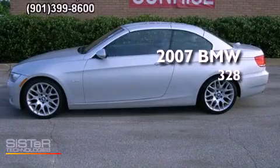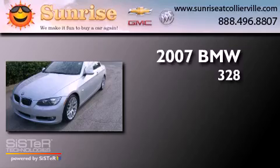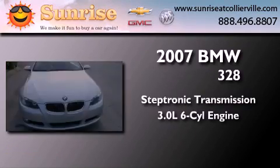This is a 2007 BMW 328. This convertible has a steptronic transmission and a six-cylinder engine.